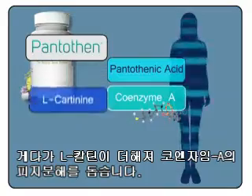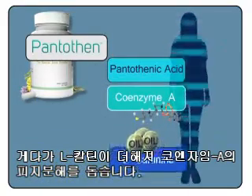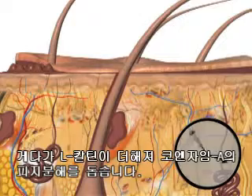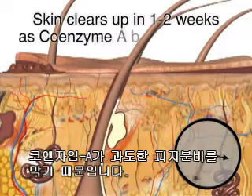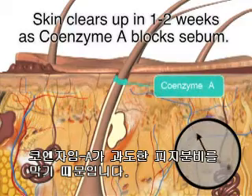But there's more. It also provides L-carnitine to move the excess oil in the skin to be oxidized by coenzyme A. The result? You'll start to notice that your skin is clearing up in one to two weeks as coenzyme A blocks sebum from rising to the surface of your skin.